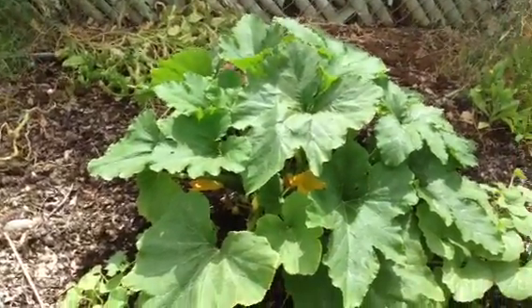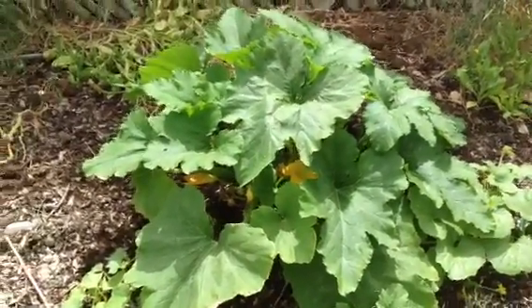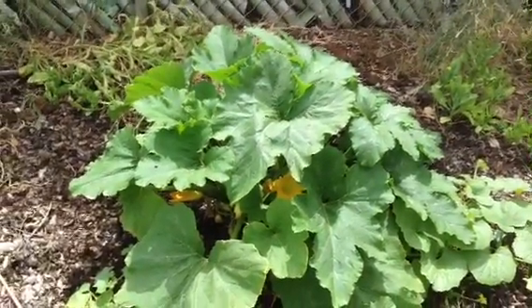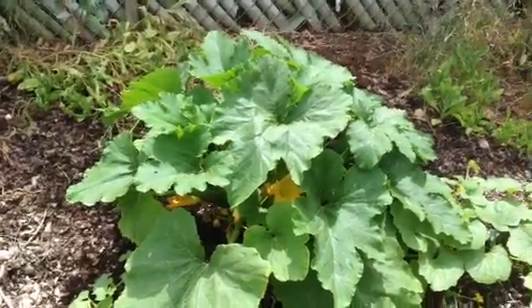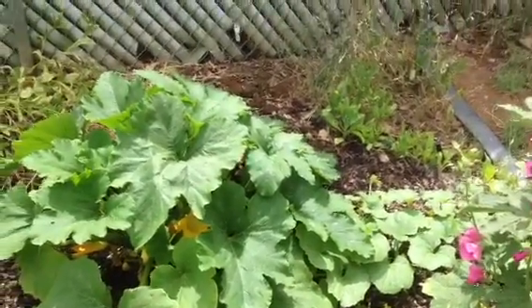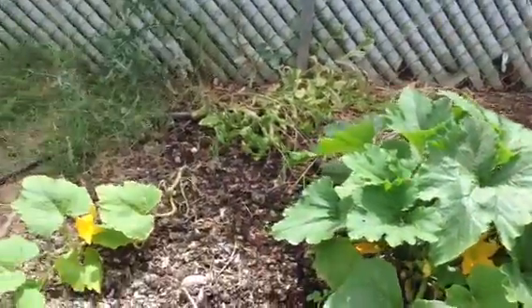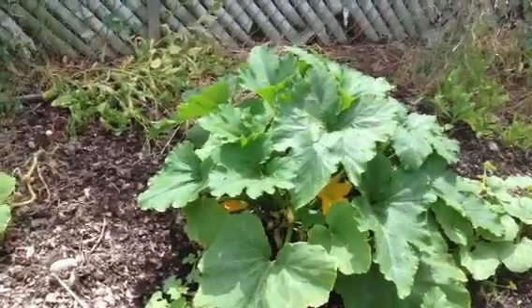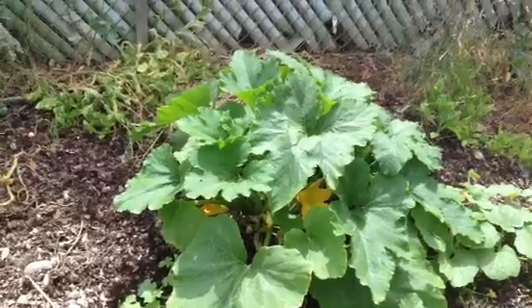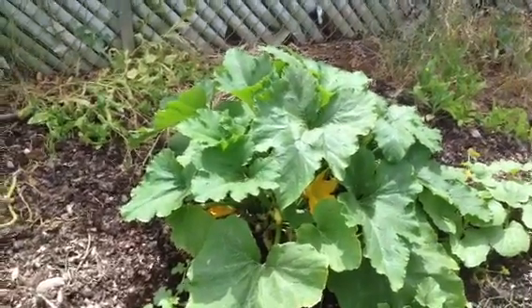There's no fruit on the zucchini right now because once you get over 90 degrees, your flowers won't pollinate and turn into fruit. Once it's past 90 degrees it just burns it right up. So even though it's a really healthy big plant, I'm not getting any zucchini right now, and it may not survive the summer.